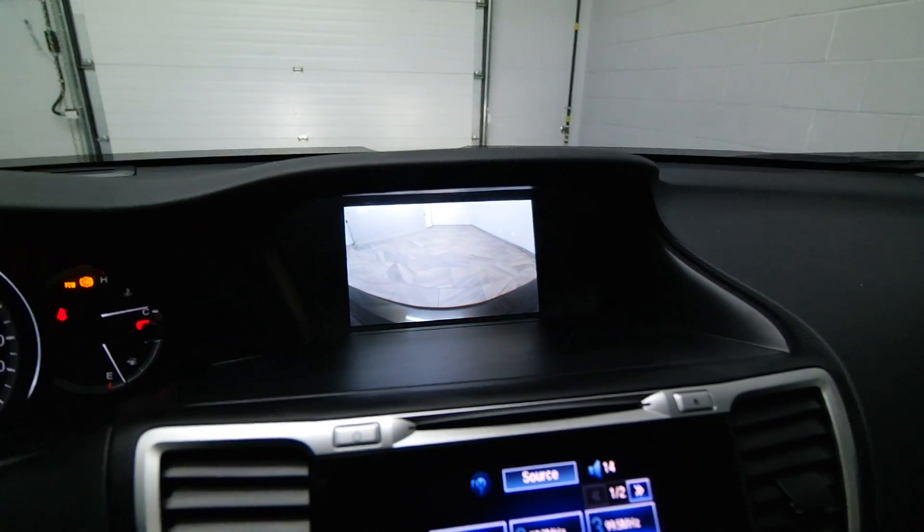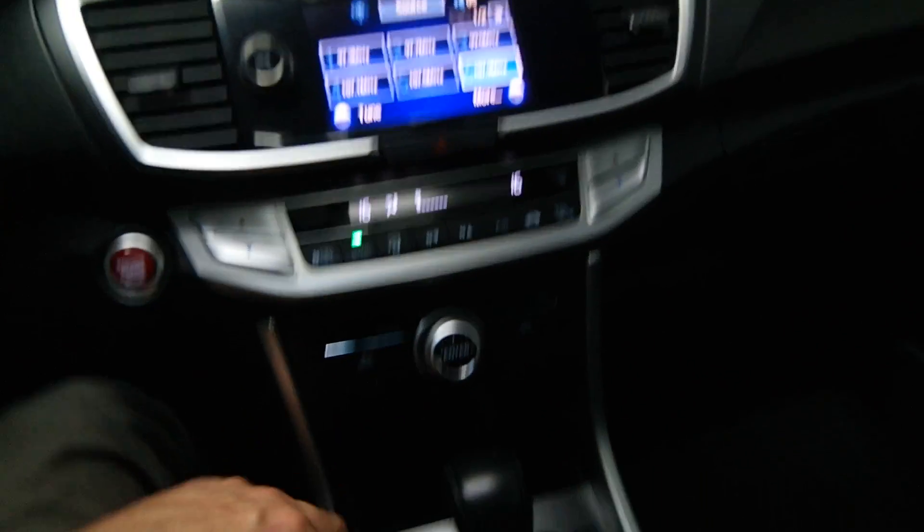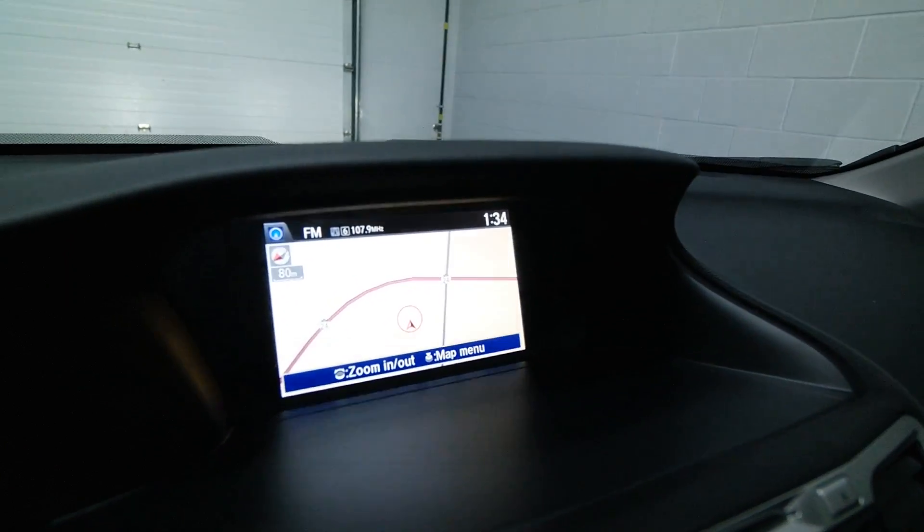Rear view camera, dual climate, front heated seats, 12-volt and auxiliary ports, and navigation. Call now to schedule a test drive today.